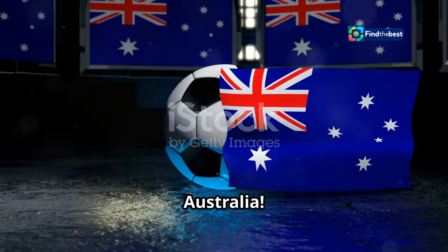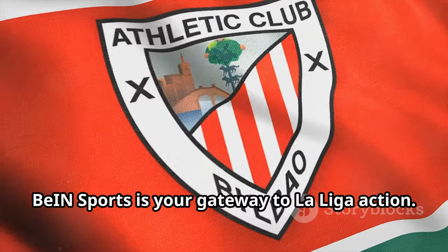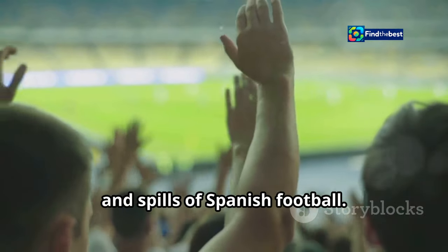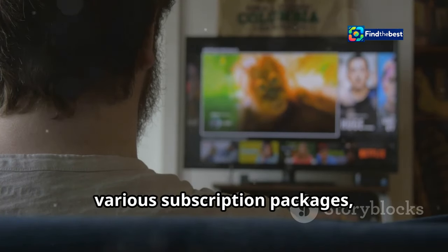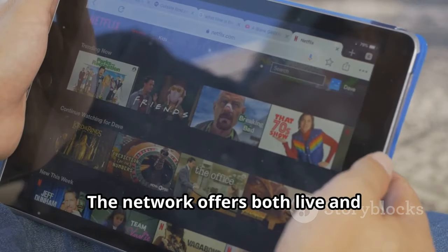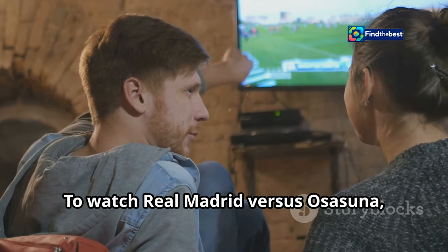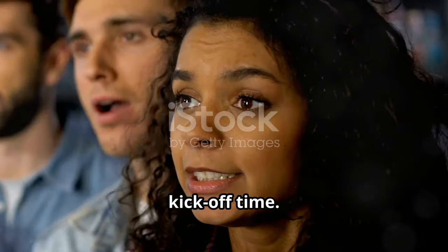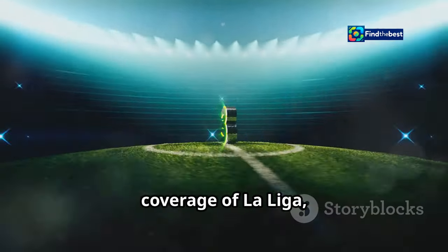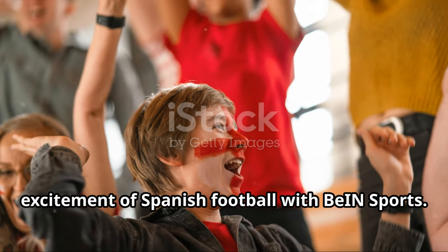For Aussie fans eager to witness the clash between Real Madrid and Osasuna, BIN Sports is your gateway to La Liga action. As the exclusive broadcaster of La Liga in Australia, BIN Sports brings you all the thrills and spills of Spanish football. You can access BIN Sports through various subscription packages, either as a standalone service or as part of your existing Foxtel or Kayo Sports subscription. The network offers both live and on-demand streaming options. If you're unable to catch the live action, you can watch the replay on demand through the BIN Sports Connect platform. BIN Sports provides comprehensive coverage including pre-match analysis, expert commentary, and post-match highlights.